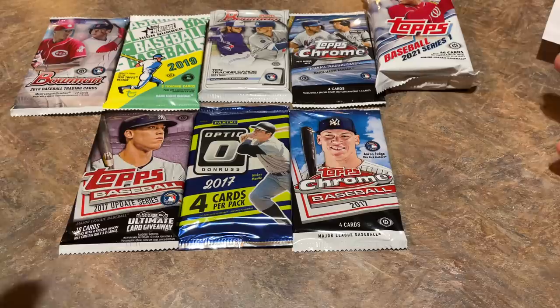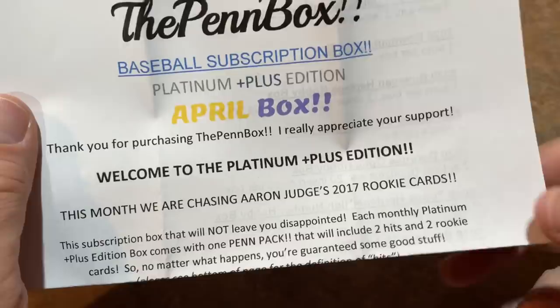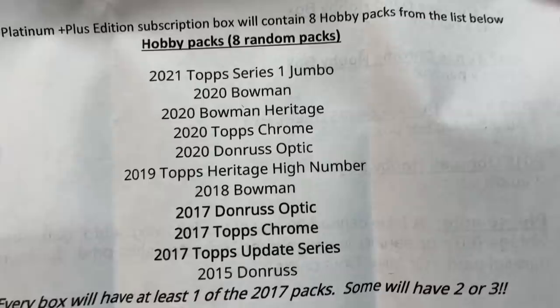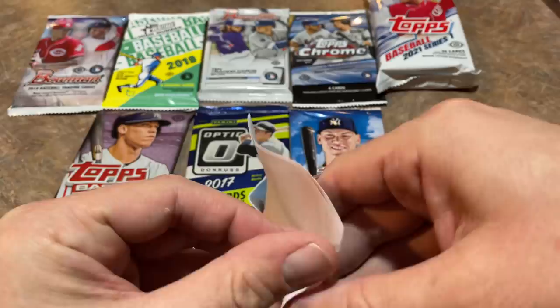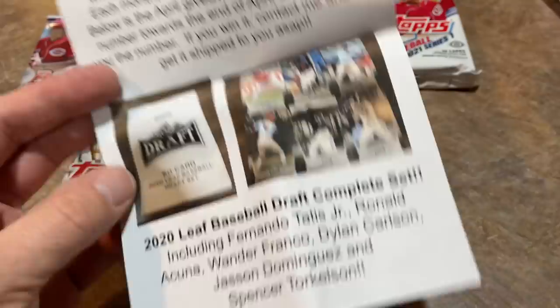The literature says thanks for purchasing the Pen Box, and this month you're chasing Aaron Judge's rookie cards. You'll get between one and three of those 2017 packs - each box will have at least one, some will have two or even three. There's also a monthly giveaway this time: a Leaf Baseball Draft complete set from 2020.